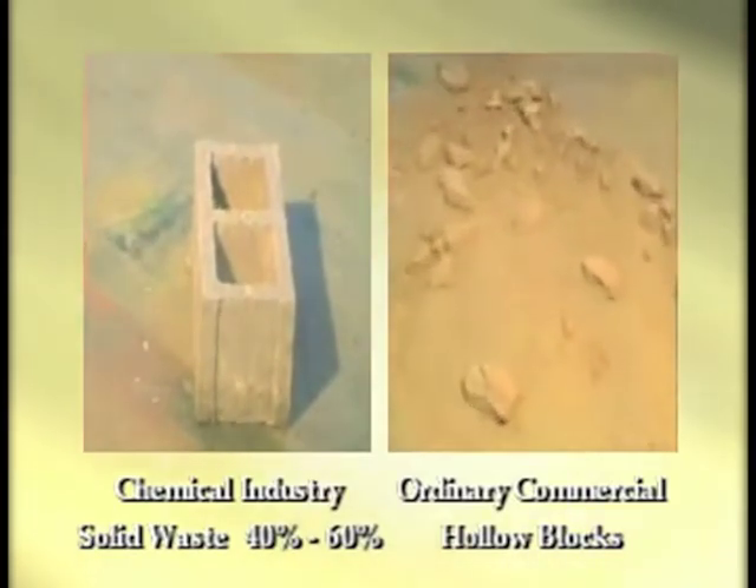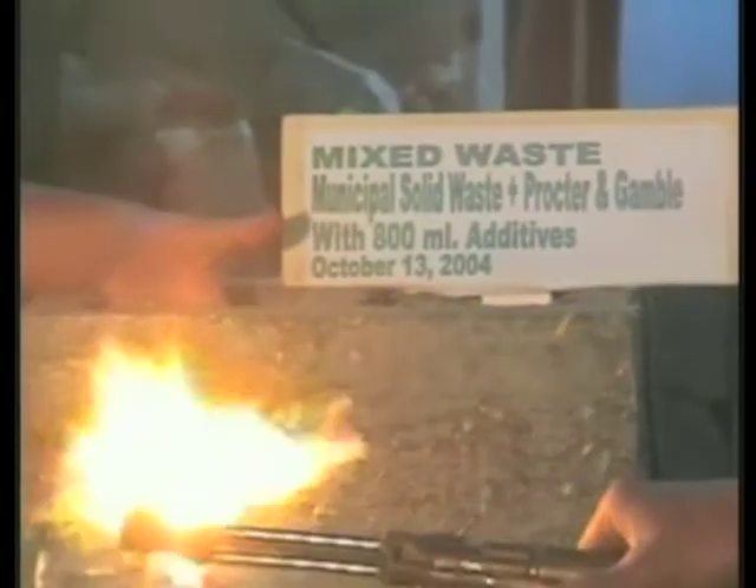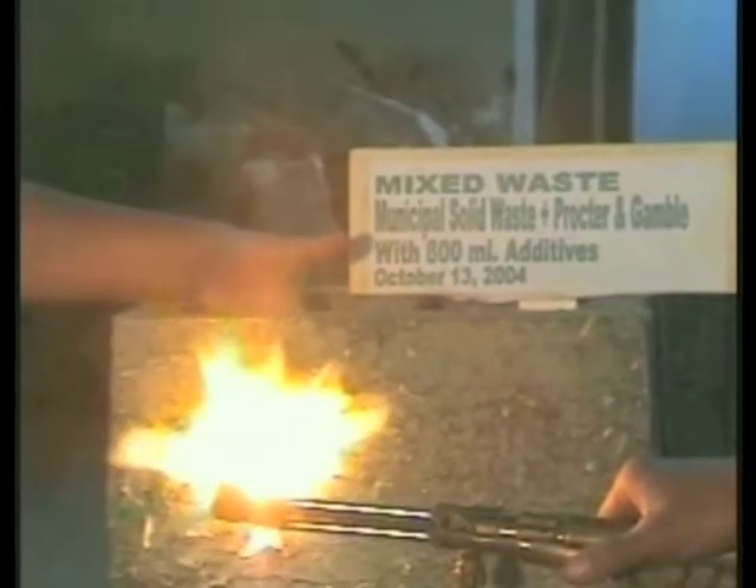As a result of this process, the end products are fire resistant, waterproof, and insect repellent.